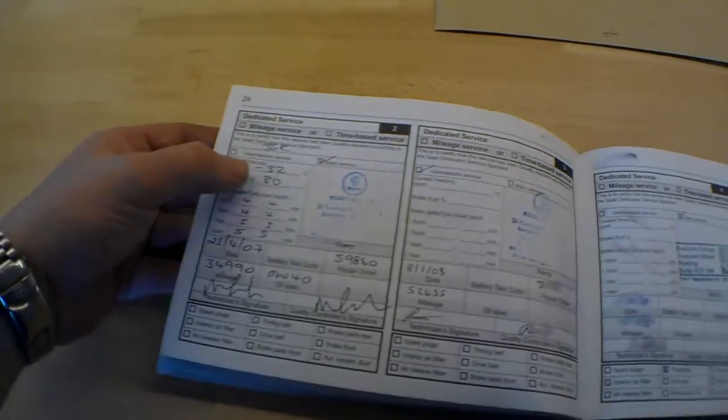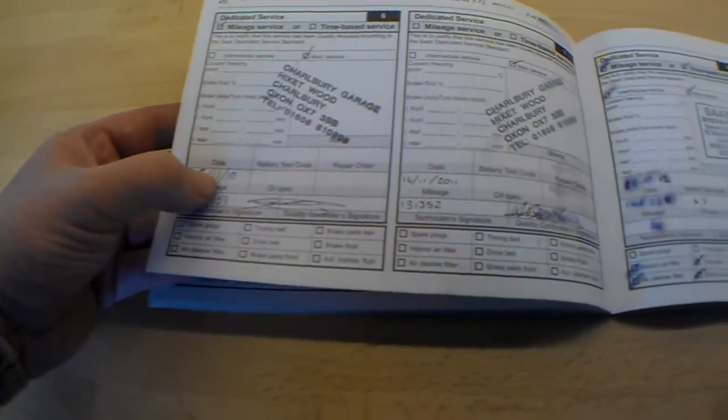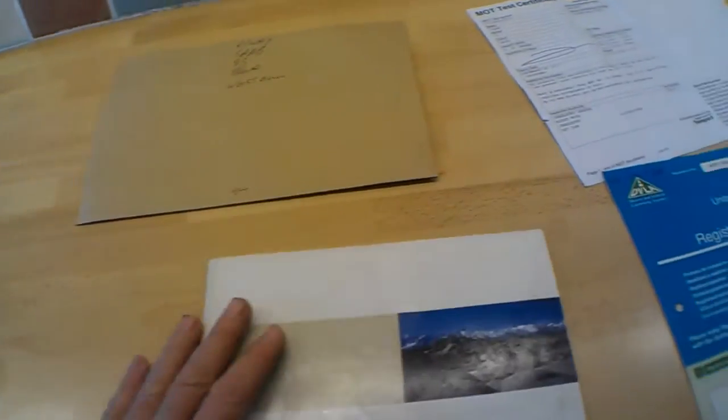The service book is nicely stamped up with the supplying dealer PDI, then at 18,000, 34,000, 52,000 — all main dealer Saab Reading — then at 74,000 and 95,000, Bosch service centre at 113,000 in November 2010, 131,000 in November 2011 at a Saab specialist, and 148,000 miles on the 26th of October 2012 — so not that long ago serviced, with plenty of stamps in the book.